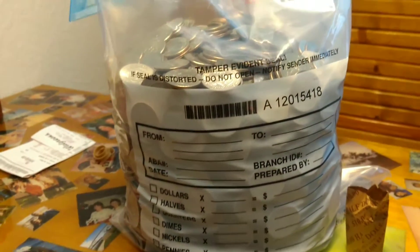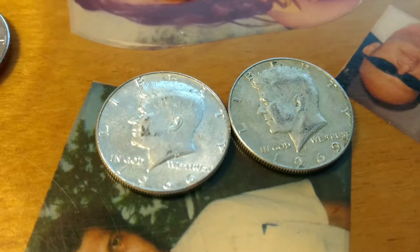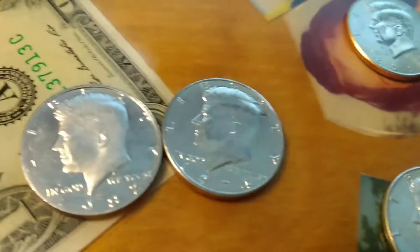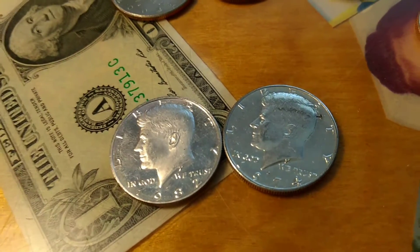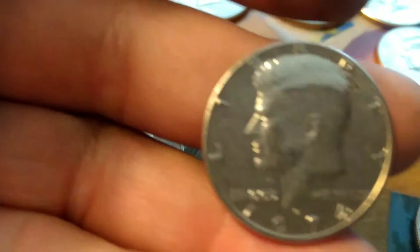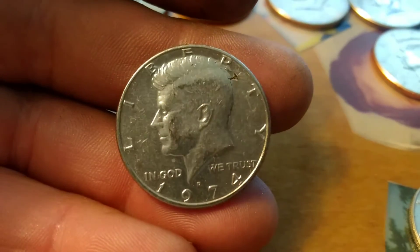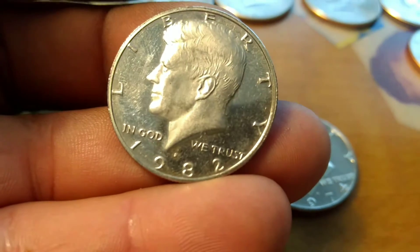There's a thousand dollars worth right there, but not a one-box find. I got two silvers - both 40 percenters - and they're both in pretty good shape. And then I did get one proof: a 1974 in really good shape, and then the proof one right here is a 1982-S.